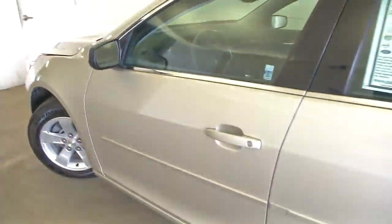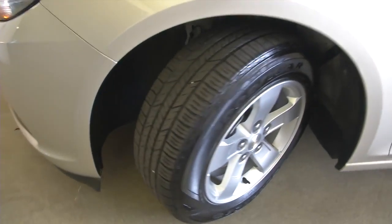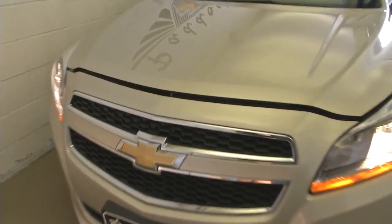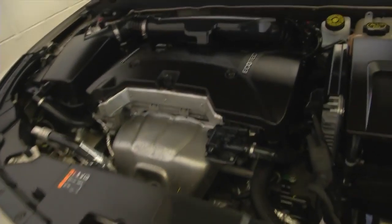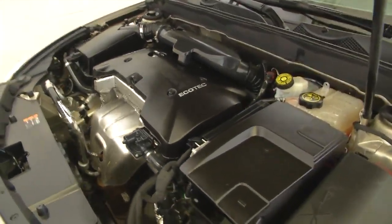We'll pop the hood and continue our walk around front. Again, aluminum alloy wheels. Plenty of tread. Good look at the hood, front end. Sounds good. Looks good.